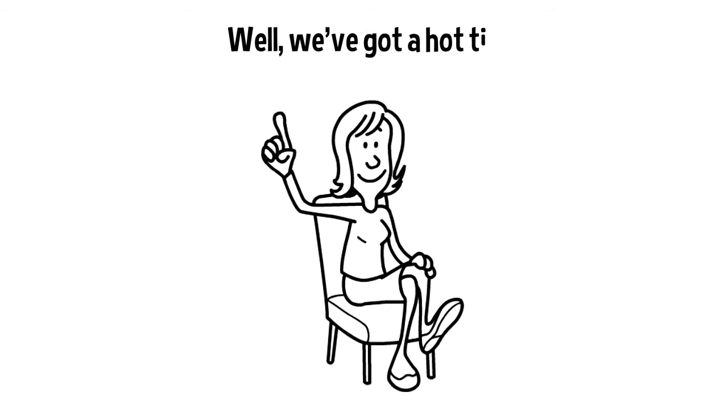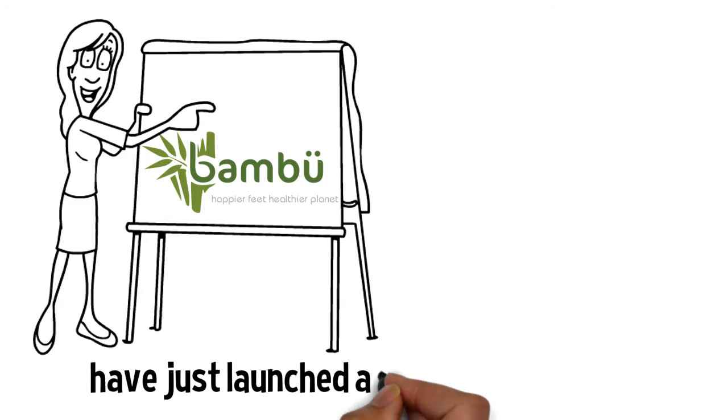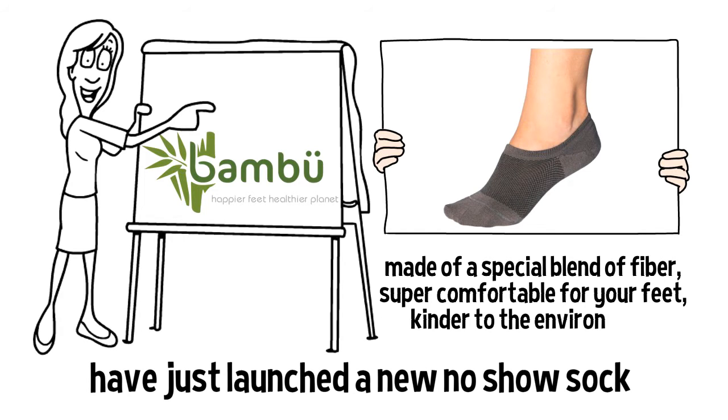Because we've got a hot tip we'd like to share with you. Introducing Bamboo, an environmentally conscious company who have just launched their new breed of no-show sock made of a special blend of fiber — super comfortable for your feet, kinder to the environment.